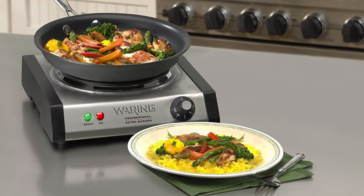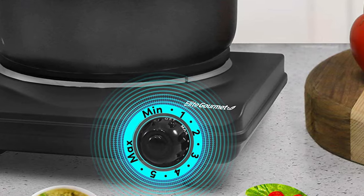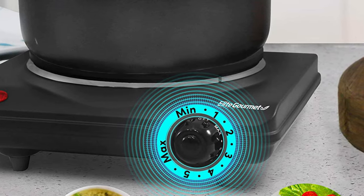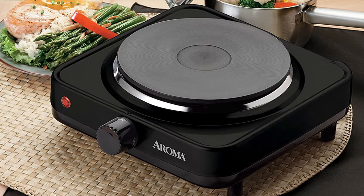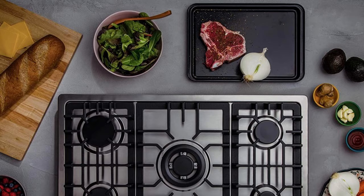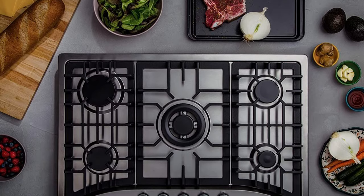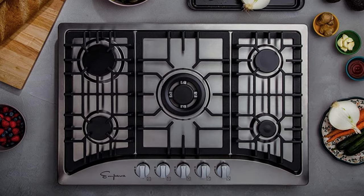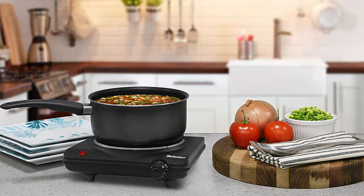Top six best electric stoves in 2021 — which one should you get? Hello everyone, today we'll take a look at the best electric stoves on the market. This list is based on my favorites to help you find the right one for your needs. To see up-to-date prices and more information about these stoves, check out the link in the description below.